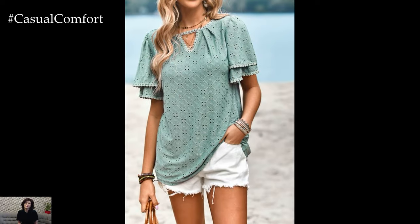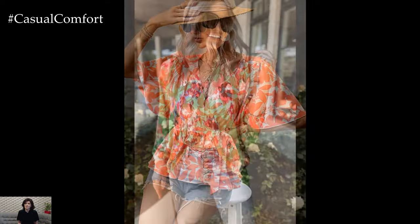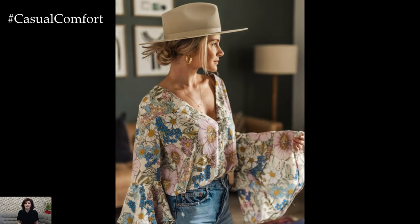In conclusion, women's summer blouses are the ideal choice for staying stylish and comfortable during the warmer months of 2024. Whether you prefer lightweight linen blouses, flowy boho tops, or cropped button-up blouses, there's a style to suit every taste and occasion. So embrace the sunshine and elevate your summer wardrobe with these chic and versatile blouses.